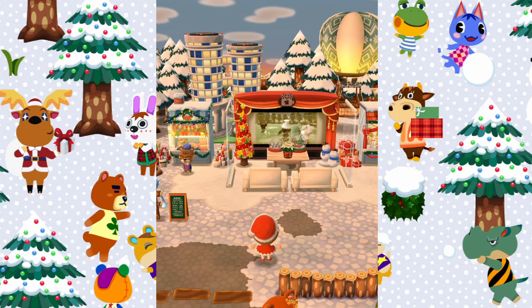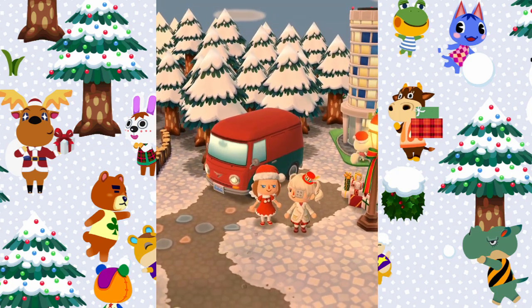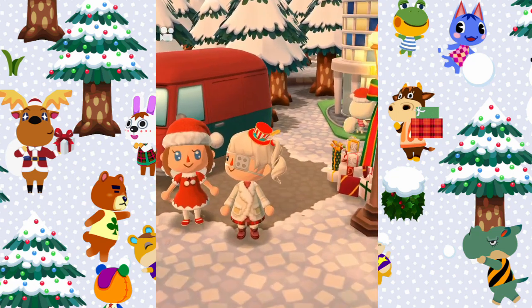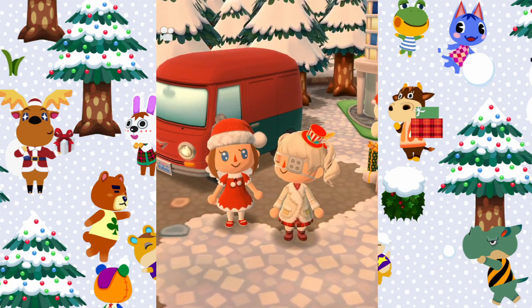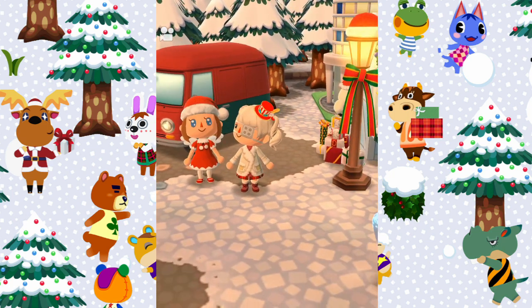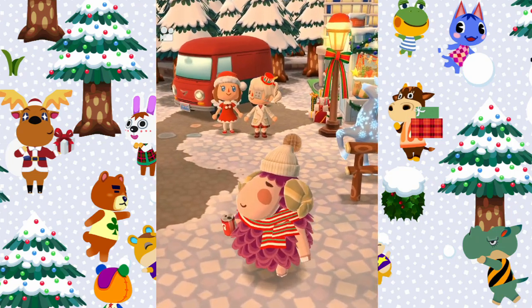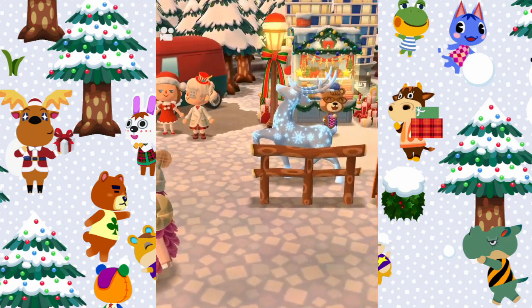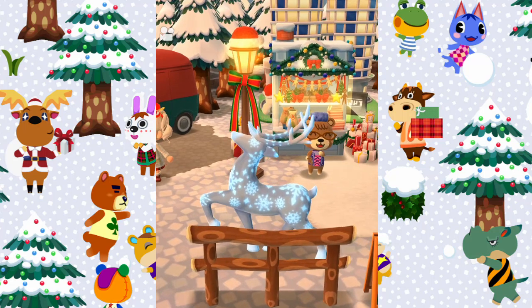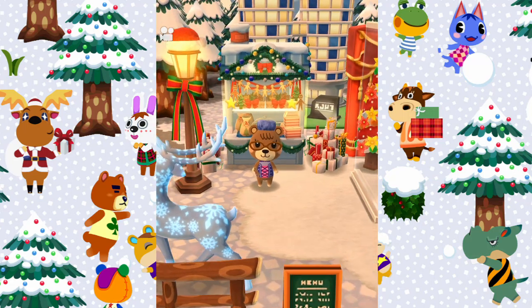Look how pretty it looks, and even your camper van is decorated red and green, that's so cute. Here's your character — you're just so cute, I absolutely love your outfit. Over here you have the little reindeer, and look at Stella, she's got a little hat on, she's so cute. You've got the sparkly reindeer and this Christmas lamppost, and Maple over here by the Christmas shop.